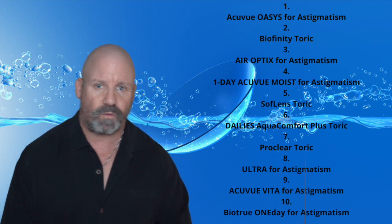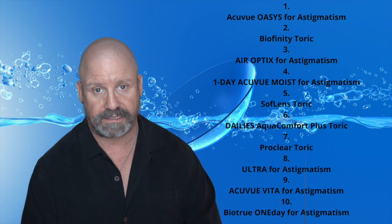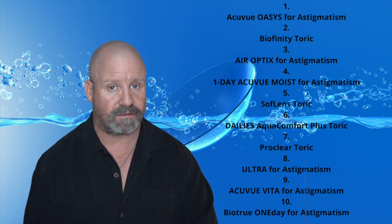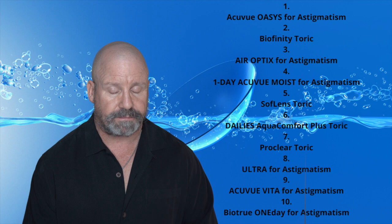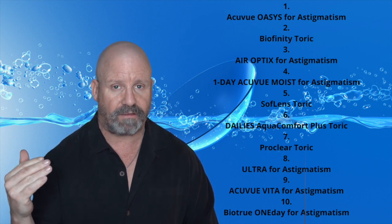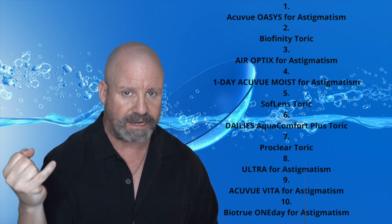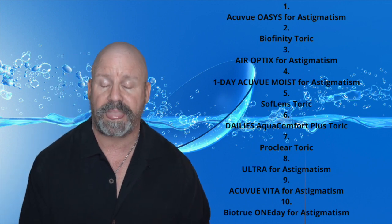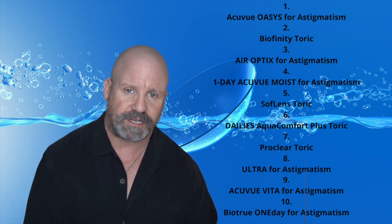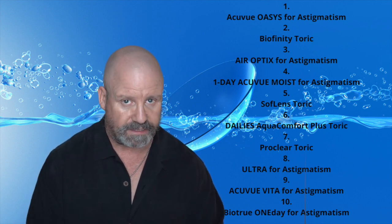If you watched my recent video on the best daily disposable contacts, you would have seen me say that the best ones were the Alcon Daily Total One — so good because their technology allows them to make a lens with a water content gradient that approaches nearly 100% near the eye. But the Daily Total One doesn't come in a lens for astigmatism. They make a multifocal and a sphere, but not the astigmatic lens.